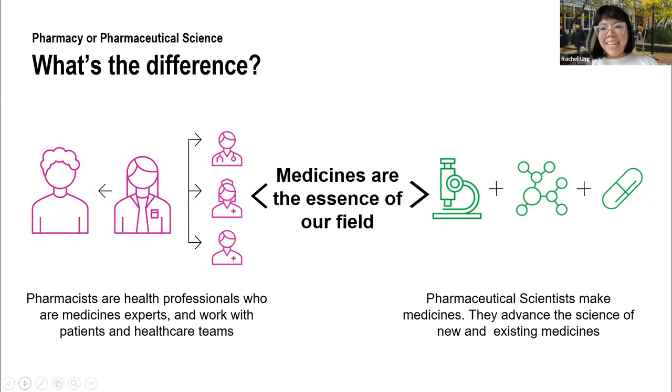Starting with pharmacy: pharmacists are the people who help us take the medicines. They're health professionals who are the medicines experts in healthcare teams. They teach patients — and also their colleagues, doctors and nurses — about how medicines work in the body, so that medicines can be used and taken safely and effectively. So the pharmacy course trains you to become a health professional who is a medicine expert who helps us take medicine.